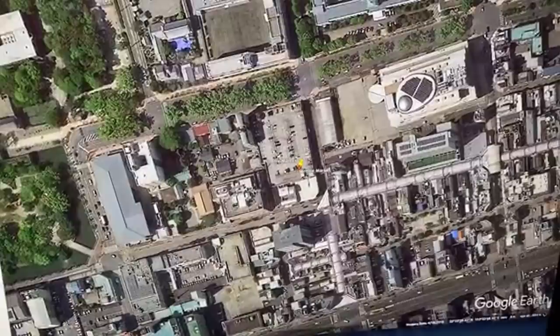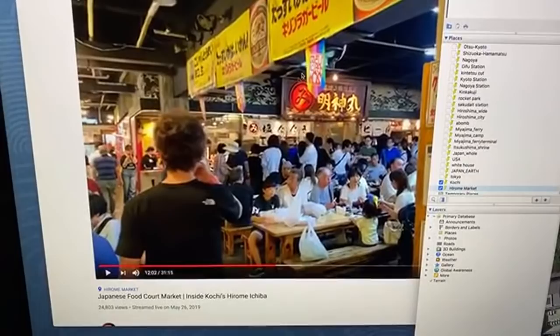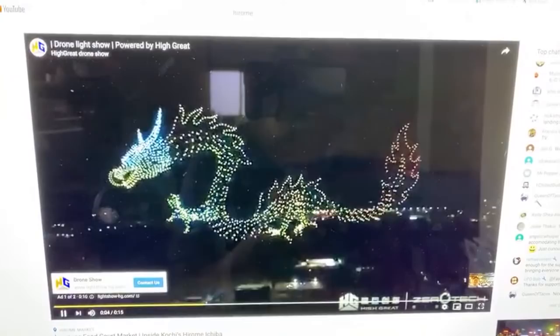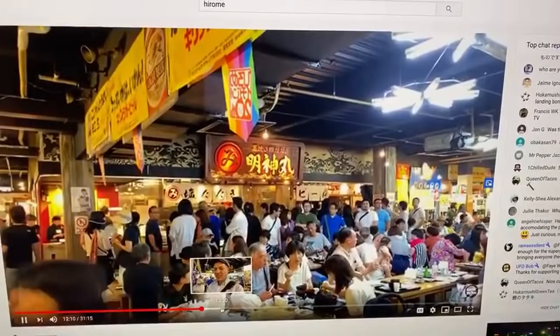There's Coach Castle up there on the left side. Hirome Market is right here, right off of the main street where there's an amazing Sunday market. I made a video there at Hirome Market last year on May 26th — almost a year ago I was here. This is where they usually have fire blasting right at the center.